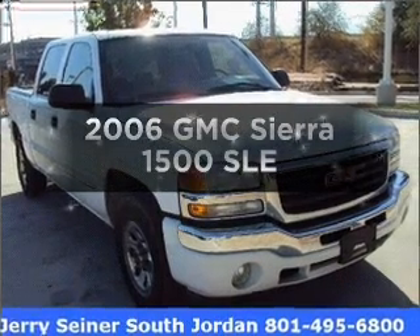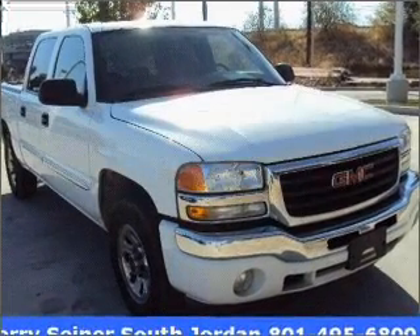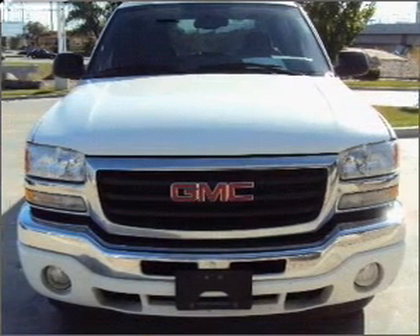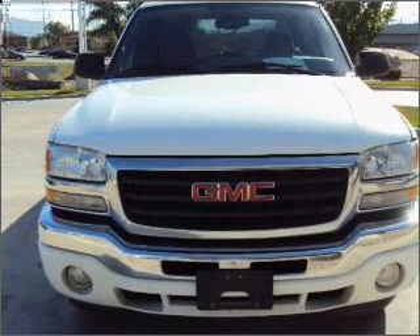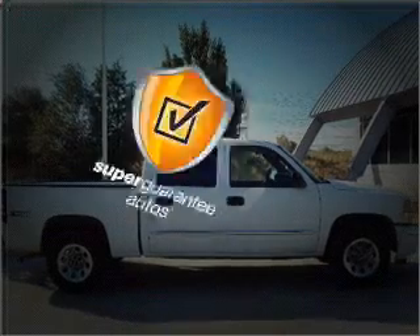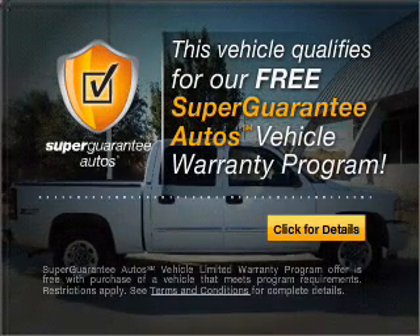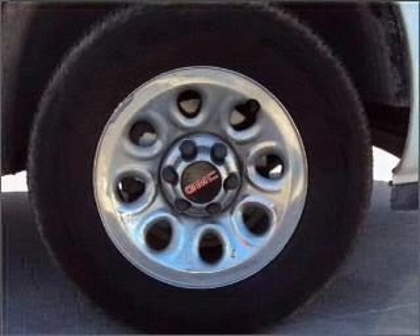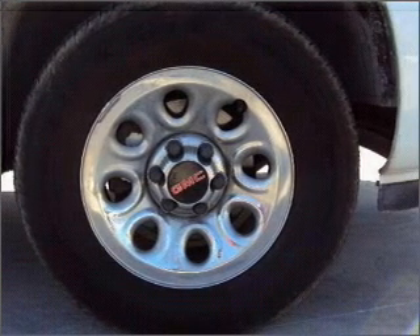Imagine yourself in this 2006 GMC Sierra 1500. If you're looking for a first-rate auto, this one could be yours today. With a powerful eight-cylinder engine that responds smoothly to its automatic transmission, this vehicle qualifies for our free Super Guarantee Autos Vehicle Warranty Program. Buy a vehicle and get a free warranty from us, only at everycarlisted.com.